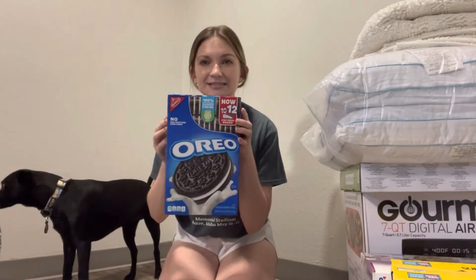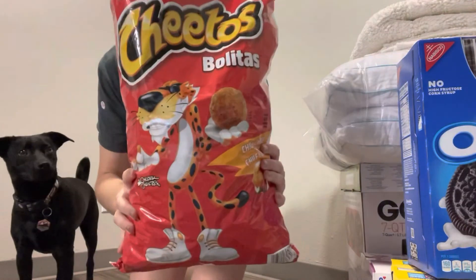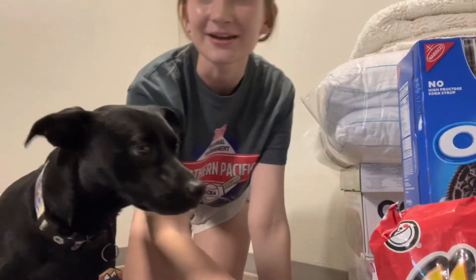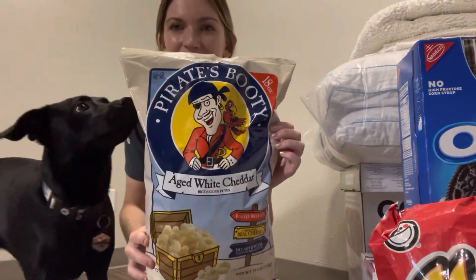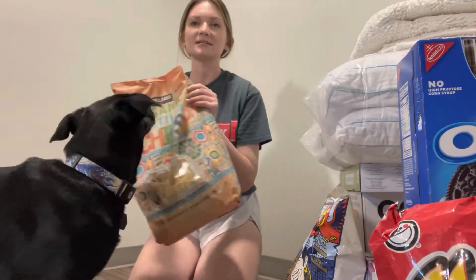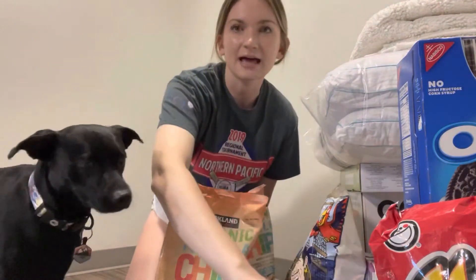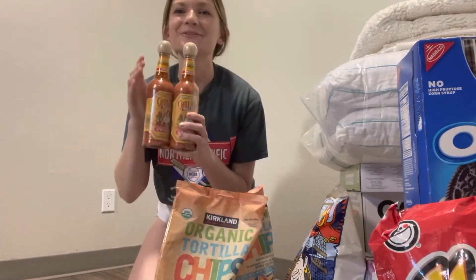For our treats we got Oreos. And for chips we found these — they're like chili cheese Cheeto balls, so we'll see if we like those. And then we got some plain tortilla chips with some salsa. And the last thing we got from Costco are two giant bottles of Cholula because we love that stuff.